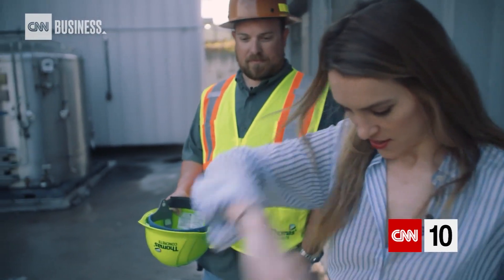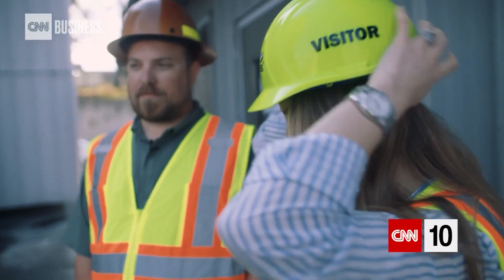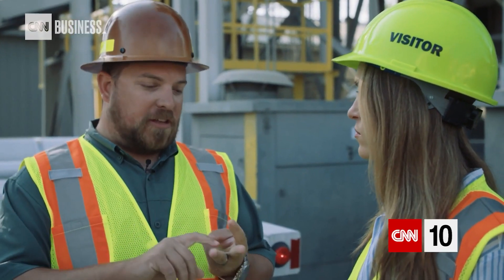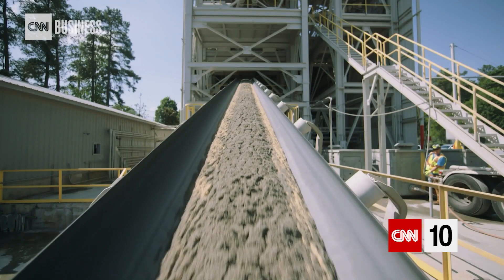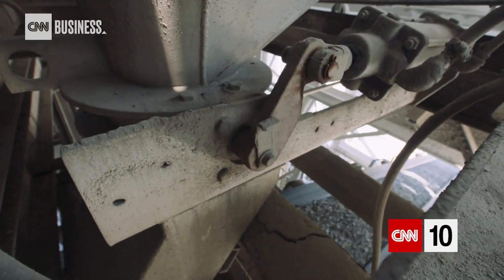There's a reason concrete is everywhere. At Thomas Concrete in Atlanta, it's their business. There is no material that will do the same things as concrete — you cannot have the same type of strength levels, you cannot have the same type of durability. It is the second most consumed substance on the planet after water. Concrete is a mixture of rocks, sand, water, and most importantly, cement to bind it all together.